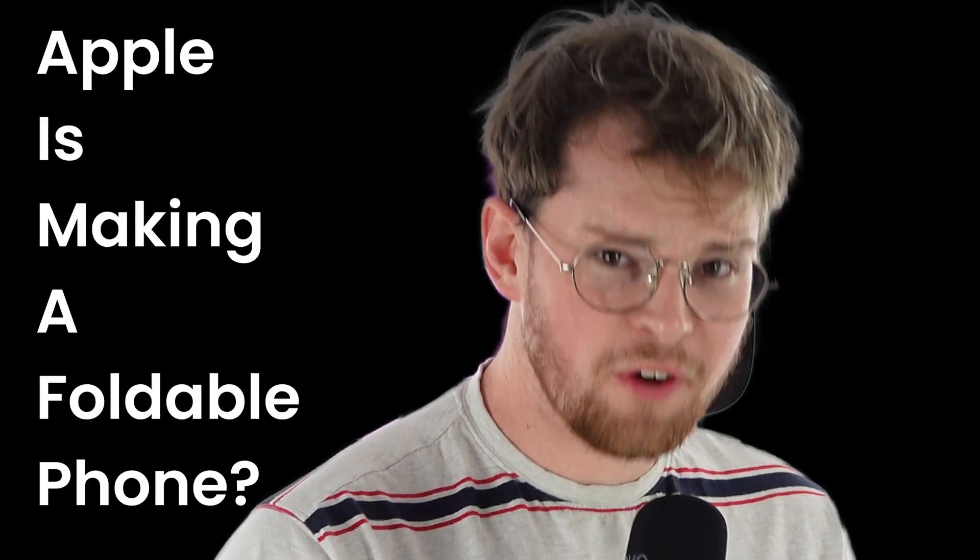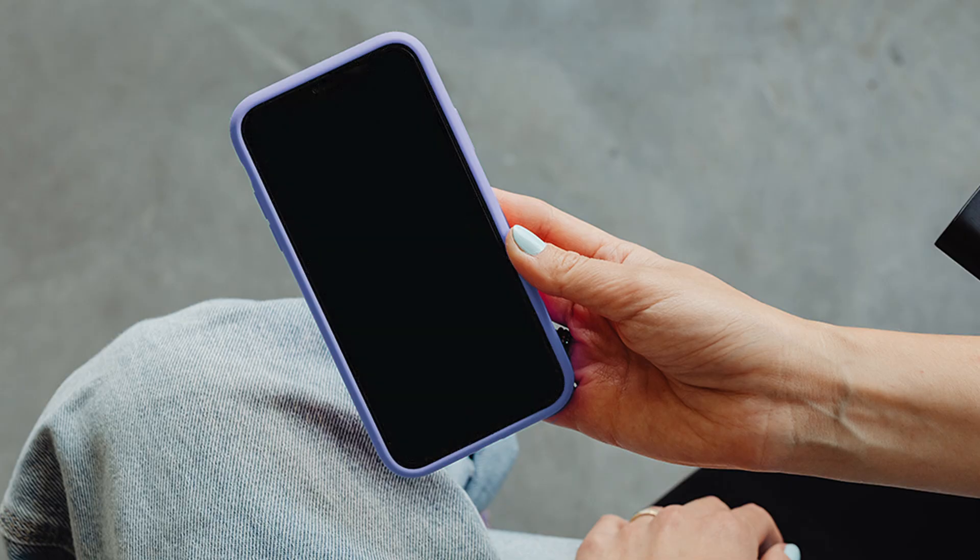Apple's making a foldable phone. If you have an iPhone, you're going to want to hear this. Apple has just secured a patent for a groundbreaking foldable device with a possible self-healing layer technology. The patent reveals a technology that could automatically repair minor dents and scratches using a self-healing layer.